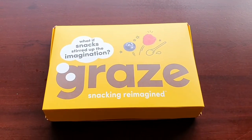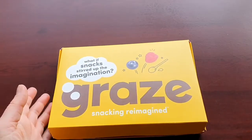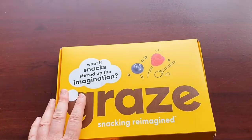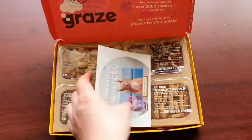Hello YouTube, welcome to my channel Anna at Bella, and today I'm going to be doing a Graze Box review for June. I can't believe we are six months into 2021. What if snacks stirred up the imagination? Graze: snacking reimagined. So let's crack open the box and see what we've got.